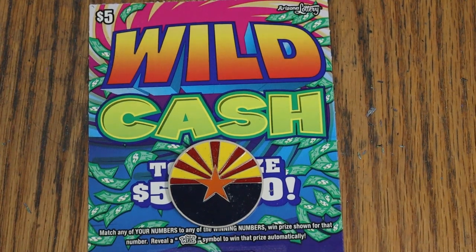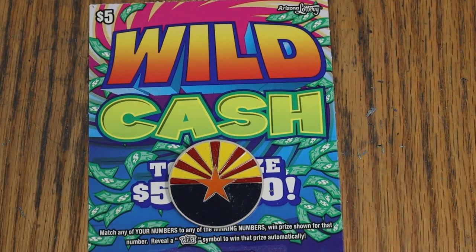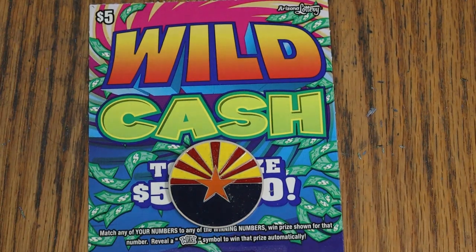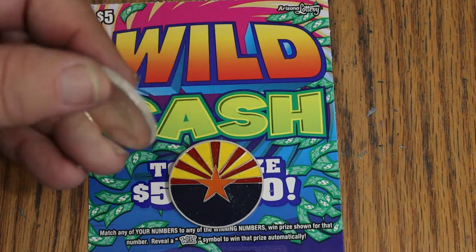What's up YouTube, AZ Scratchers here with another little scratching session. Today we've got 10 of the Arizona Lottery's $5 Wild Cash. The odds on this are 1 in 3.78 and the book number is 653961. We're going to use the silver Canadian maple leaf coin today.